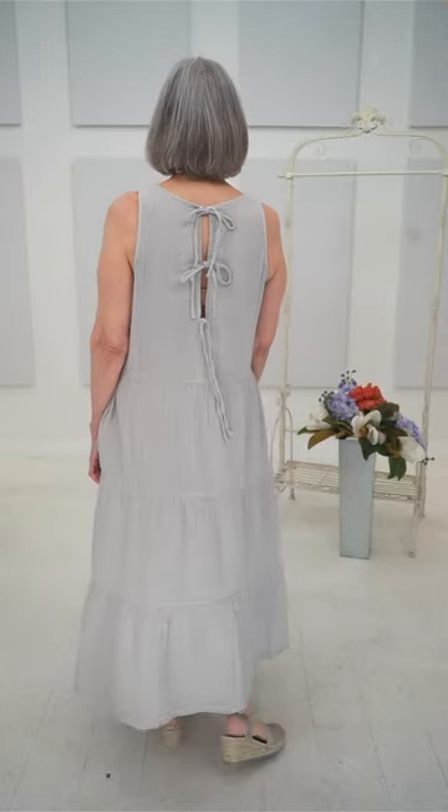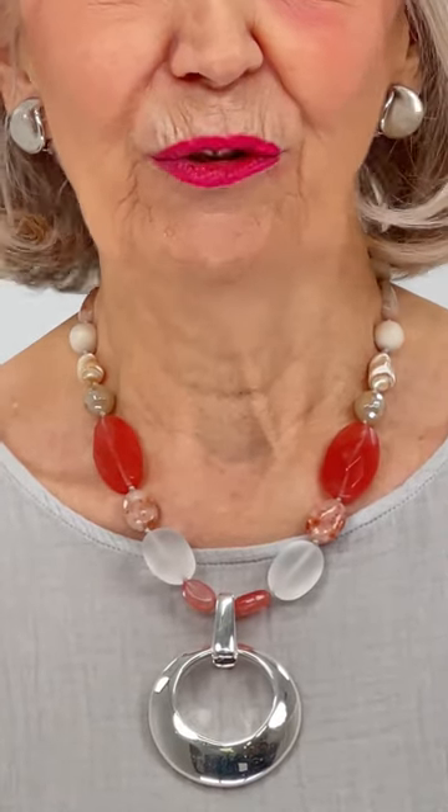This is the cherry quartz necklace with semi-precious stones and a sterling silver pendant. What's nice about this one is you've got the color on the front — cherry quartz and a big silver round pendant — but on the back after that cherry quartz, it's all neutral colors. On the back, it's creams and sands with a kind of shiny pearled stone. A light gray dress, and the colors of the necklace bring it up to another level — it really pops.